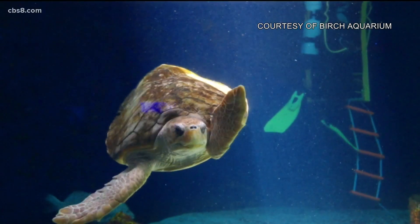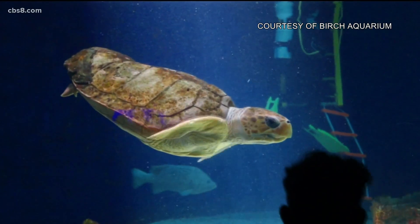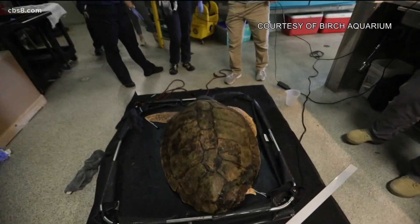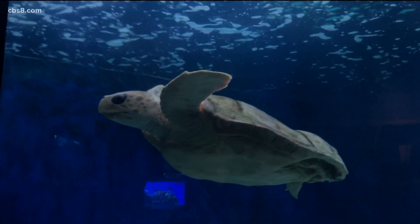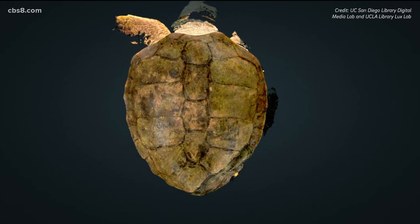This turtle is believed to be the only one of its kind in the world with a shell that was printed thanks to three-dimensional technology. That was about five years ago, and now similar 3D technology is being used to scan this loggerhead. She may have gone from 90 pounds to 200, but she still has that same 3D-printed shell made of plastic.